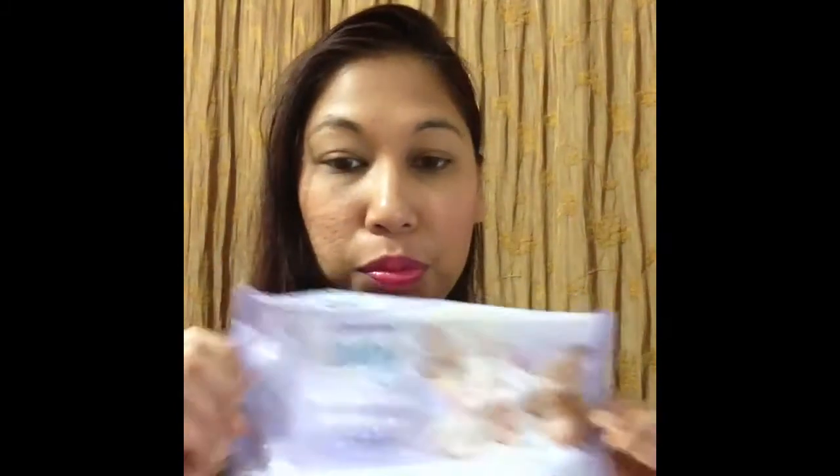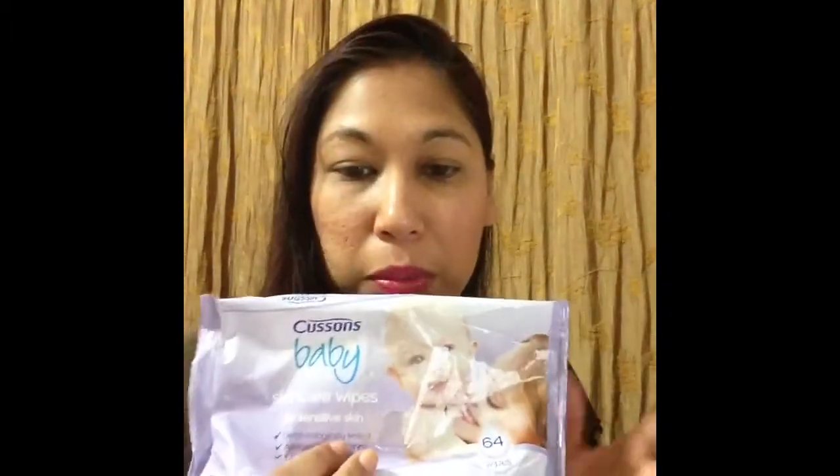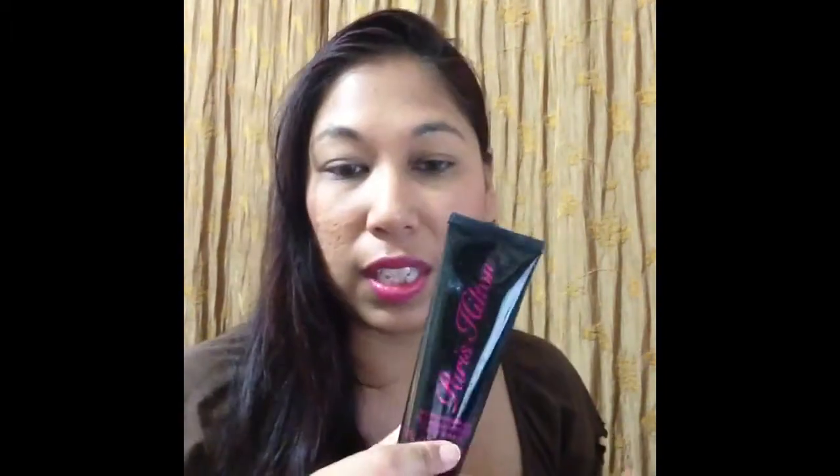This is called Croissant baby skincare wipes for sensitive skin. This is a really nice wipe — I will repurchase this. I have another one already. You get 64 wipes, it's for sensitive skin, and it takes off all your makeup really well. I've been looking for it at Pennywise but I'm not seeing it, though it finishes great.